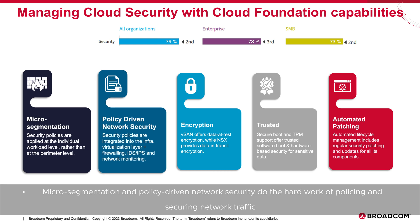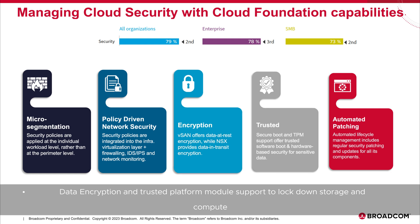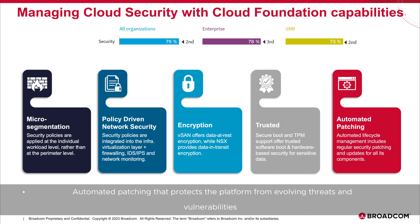Customers can take advantage of VMware Cloud Foundation's security capabilities including micro-segmentation and policy-driven network security to police and secure network traffic, data encryption and trusted platform module support to lock down storage and compute, and automated patching that protects the platform from evolving threats and vulnerabilities.